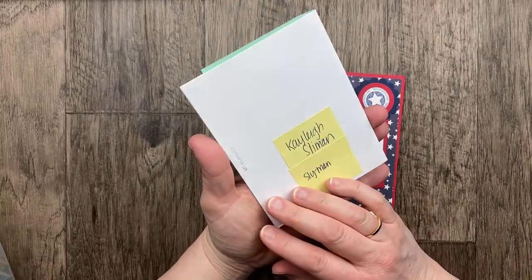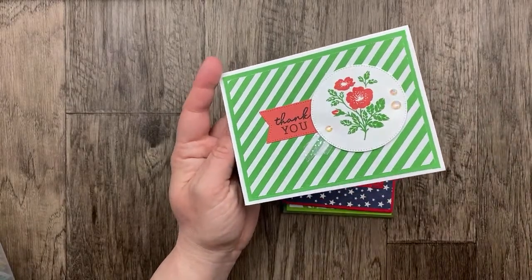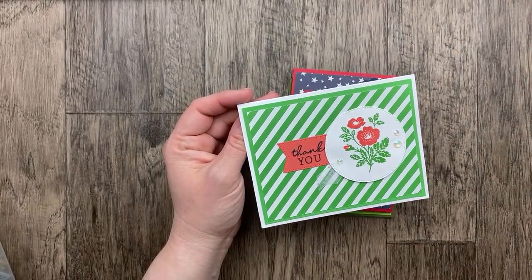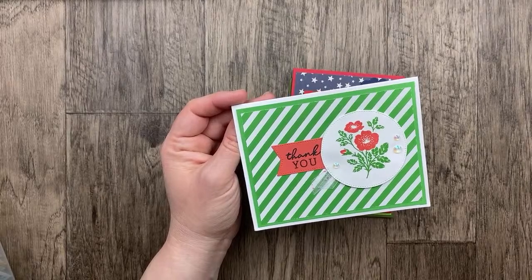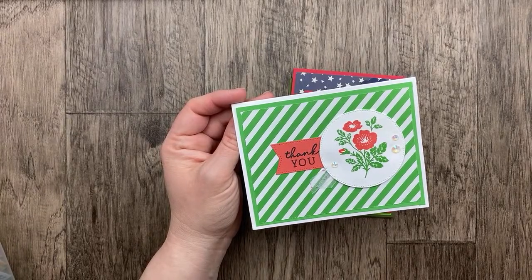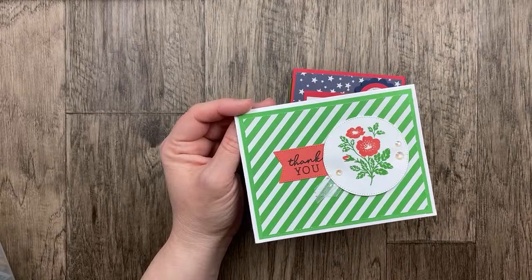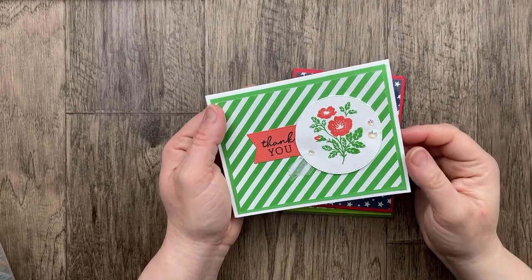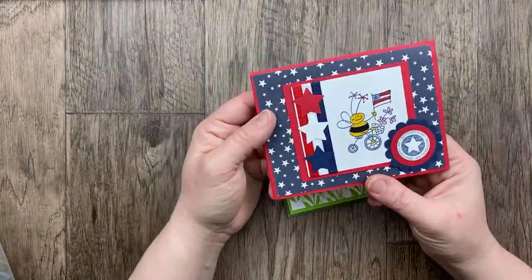Our next card is from new swapper Kaylee Sliman. We have a combination of some older colors — this looks like Cucumber Crush and Calypso Coral. The stamp set is the new Softly Sophisticated and the Stylish Shapes — my favorite. Cucumber Crush — yes, I got it right! Kaylee, thank you so much for swapping. I love these colors and love that stamp set. I'm so sad it was only around for a couple of months, and we're so glad that you are swapping with us. There's another card from Kaylee for April that we'll get to later.